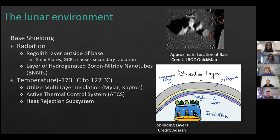The other hazard is temperature, which ranges from -173°C to +127°C on the lunar surface. To combat these temperature extremes, we will utilize multi-layer insulation like the ISS, using materials like mylar and Kapton. Also like the ISS, we will use an Active Thermal Control System (ATCS), which involves collecting heat, transferring heat throughout the base, and using a heat rejection subsystem to eject heat back into the lunar environment.